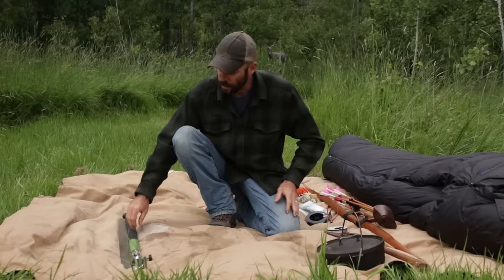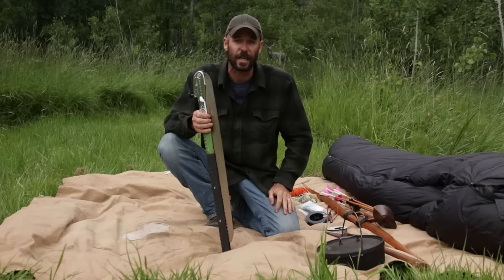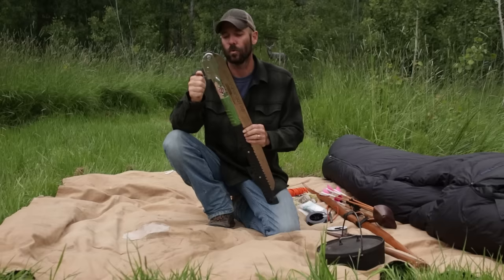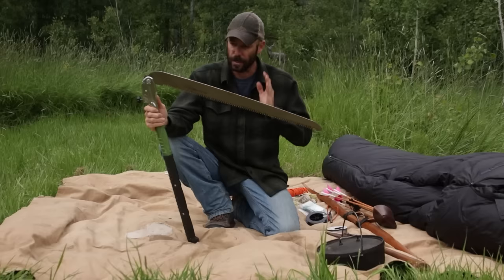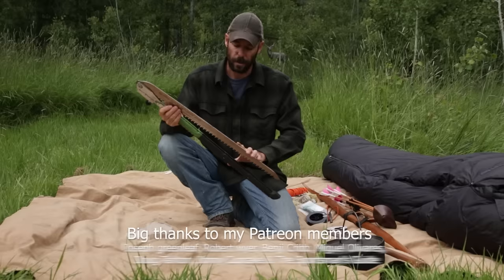One of the last-minute substitutions I made was the Silky Katana Boy saw — I actually ordered it while I was already in Canada. It saved me a lot of energy processing firewood and I also used it to help build my shelter along with the axe. There's a page on my website at TwistStay.com with links to all this gear if you want to check it out. Don't forget to subscribe, and we'll see you next Thursday night on the History Channel for Alone Season 8.